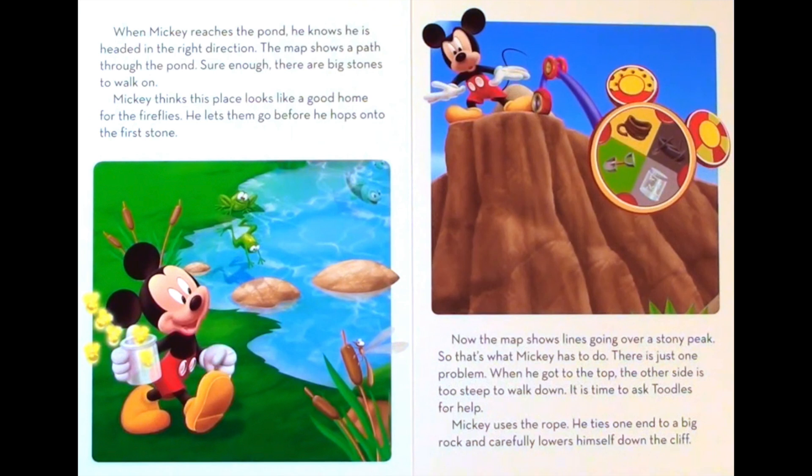When Mickey reaches the pond, he knows he is headed in the right direction. The map shows a path through the pond. Sure enough, there are big stones to walk on. Mickey thinks this place looks like a good home for the fireflies. He lets them go before he hops onto the first stone. Now the map shows lines going over a stony peak. So that's what Mickey has to do. There is just one problem. When he got to the top, the other side is too steep to walk down. It is time to ask Tootles for help. Mickey uses the rope. He ties one end to a big rock and carefully lowers himself down the cliff.